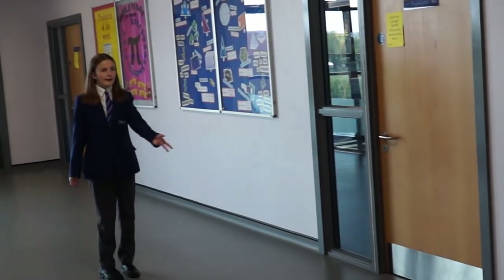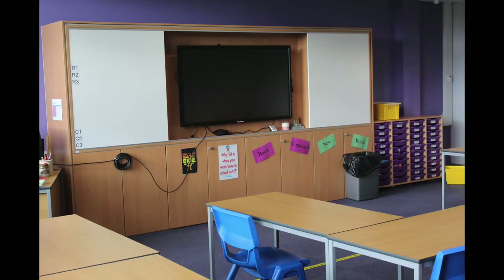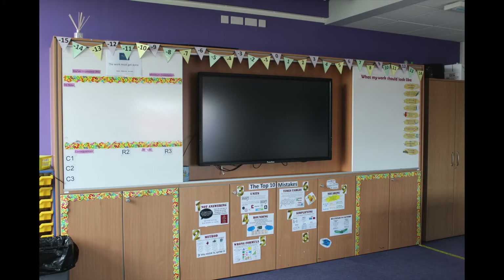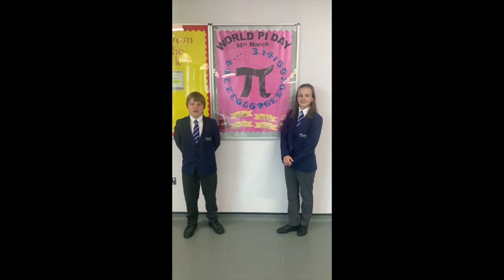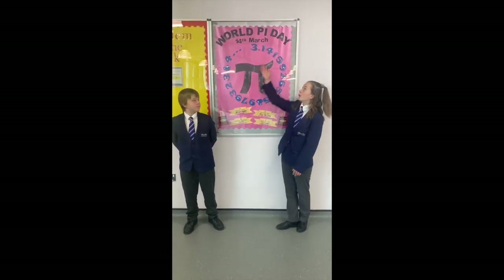These are all our maths rooms — there are five altogether. We also use maths in a lot of other subjects, for example science, technology, engineering, geography, and more. As well as in lessons, we use maths in many different activities, for example water pie day.